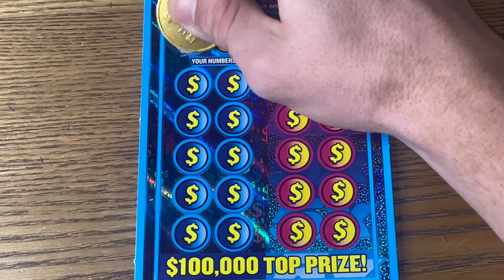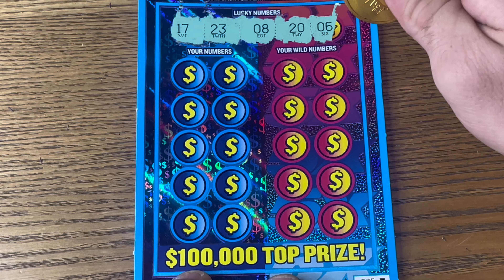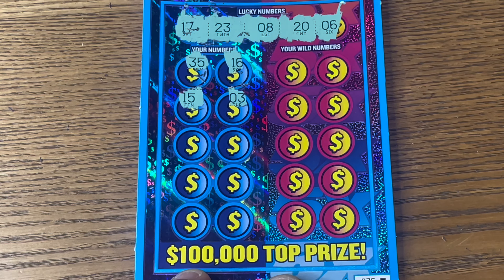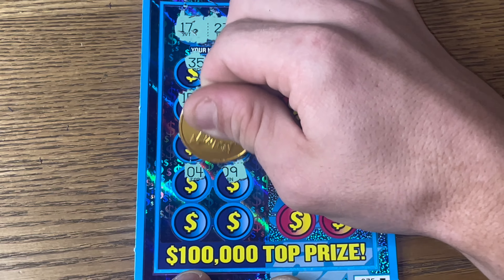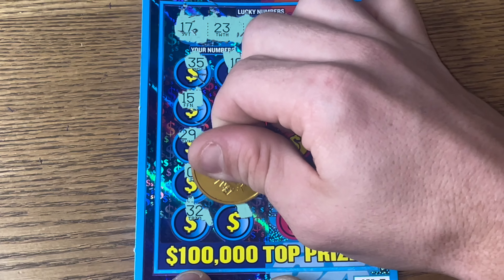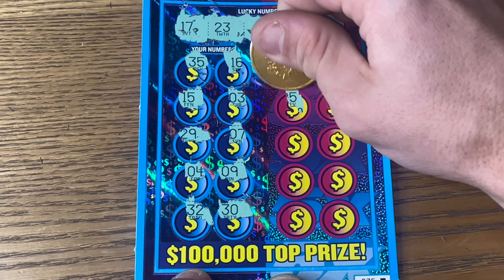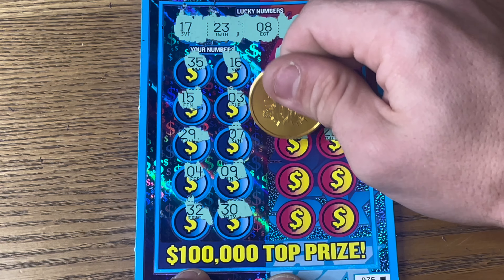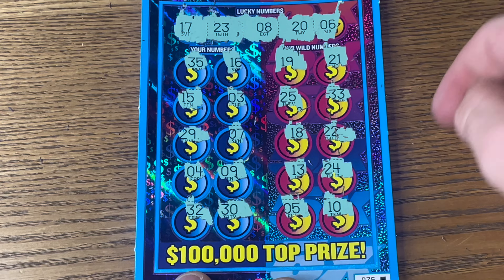Come on, 75. Lucky numbers are 6, 8, 17, 20, and 23. We'll start on the regular match and win side. We got 35, 16, 15, 3 — those all look like misses. Two more spots: 32 and 30. Now it's up to the wild side: 19, 21, 25, 33 — we have 23. 18, 22, 13, 24, 5, and 10. No win on 75.